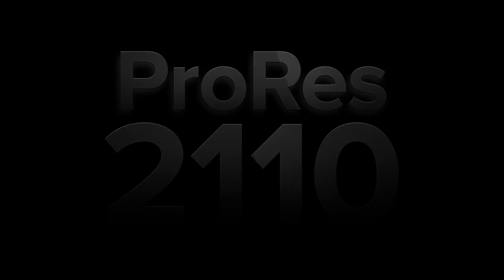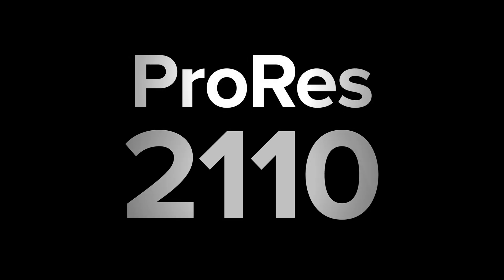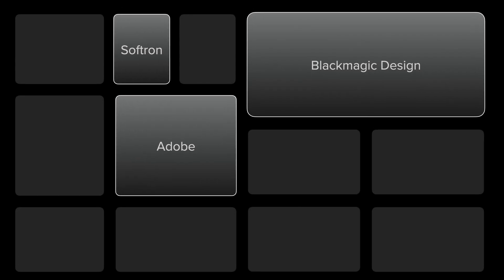So whether you are coming to IBC for live production or newsroom automation, Softron is leading the way with innovations like the very first ProRes in 2110 solution — that's going to set the standard that others will follow. Make sure to visit us at our booth, right by Blackmagic Design. And if you can't make the show, subscribe to this channel or go to softron.tv to learn more. Thanks for watching.